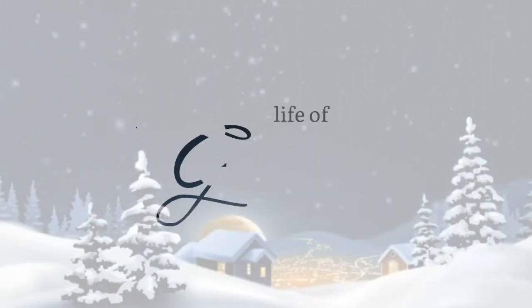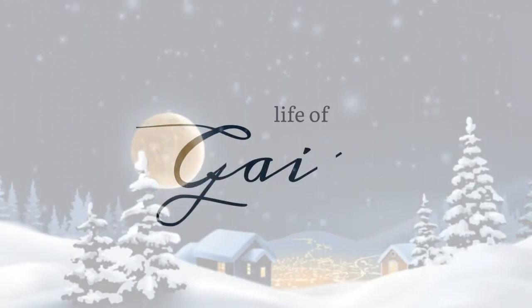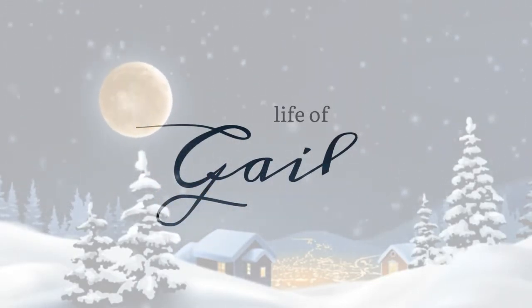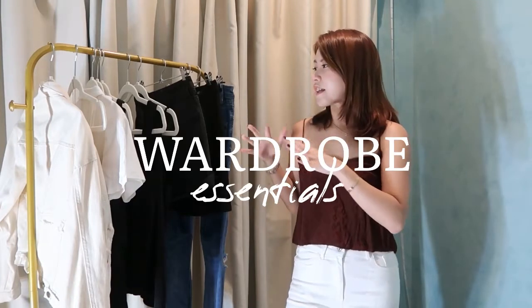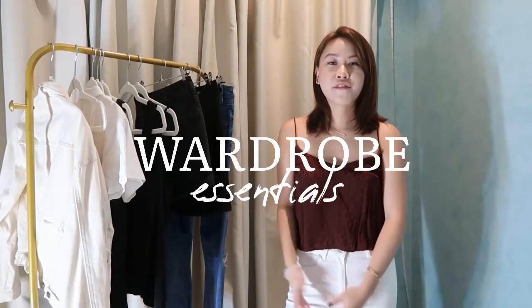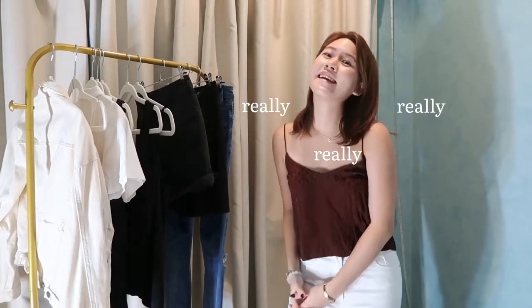Hello everyone! Welcome back to GT Style. And for today, I'm gonna share with you my fashion pieces that I can't live without. Basically, if they get torn or if I can't find them in my closet, I'm for sure gonna purchase another one. And these are the pieces that I really can't live without. So, let's get into the video.